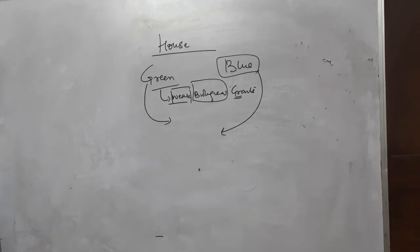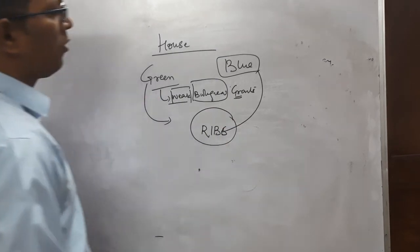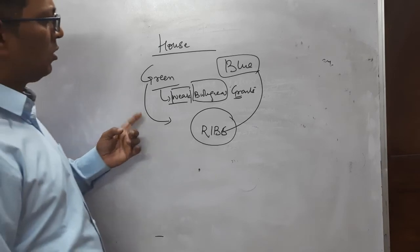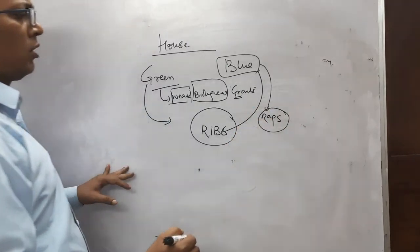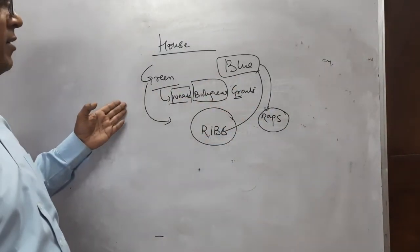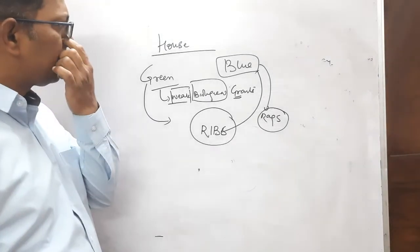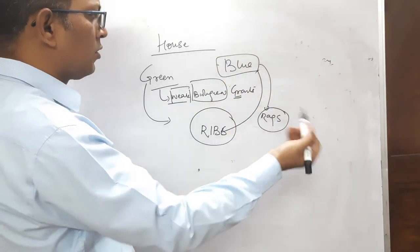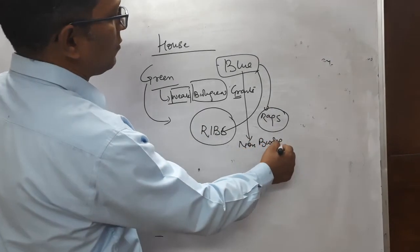The blue bag is for recyclable items — rags and similar things. The mnemonic is 'RIBS' for recyclable. This is non-wet waste, as opposed to the green bag which is wet waste. The blue bag contains non-biodegradable items.